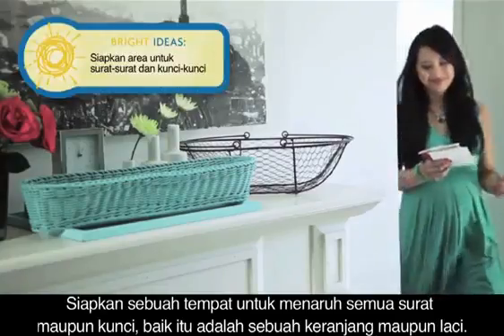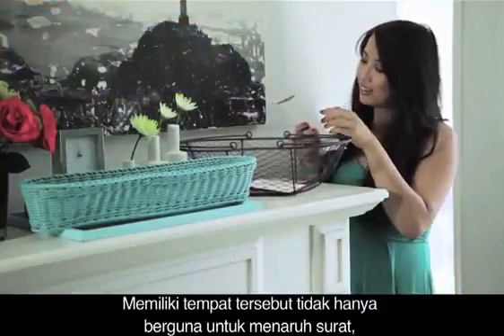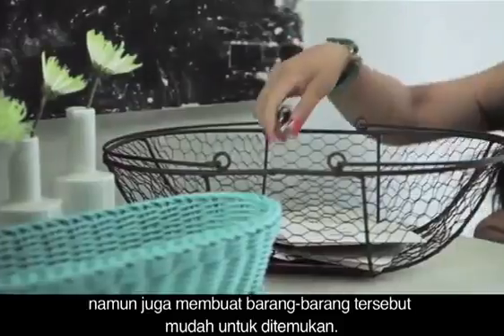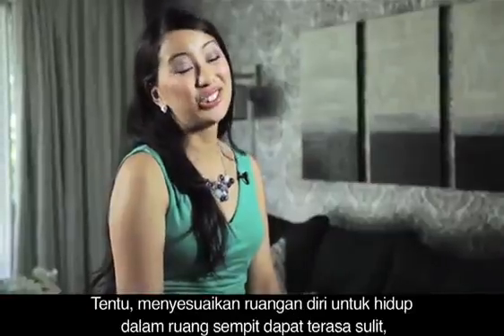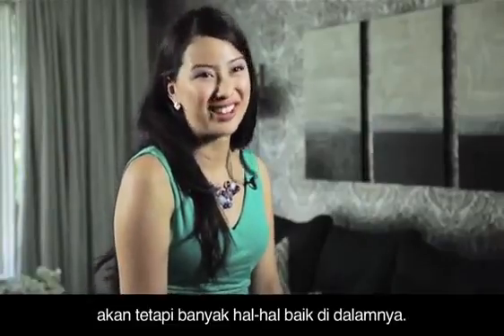Designate a spot for all mail and keys. Whether this is a small basket or drawer, having a spot will not only keep things decluttered but make it easy to find. Adjusting to small space living can be tricky, but there are so many great things about it.